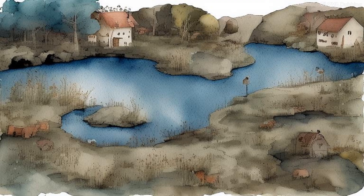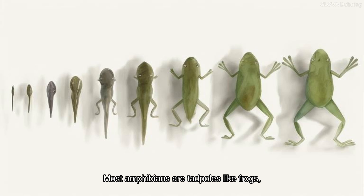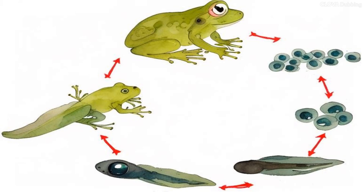The axolotl we see through social media is an animal raised as a pet before being designated as an endangered species. People living on the shores of the lake would catch axolotls and use them for cooking.